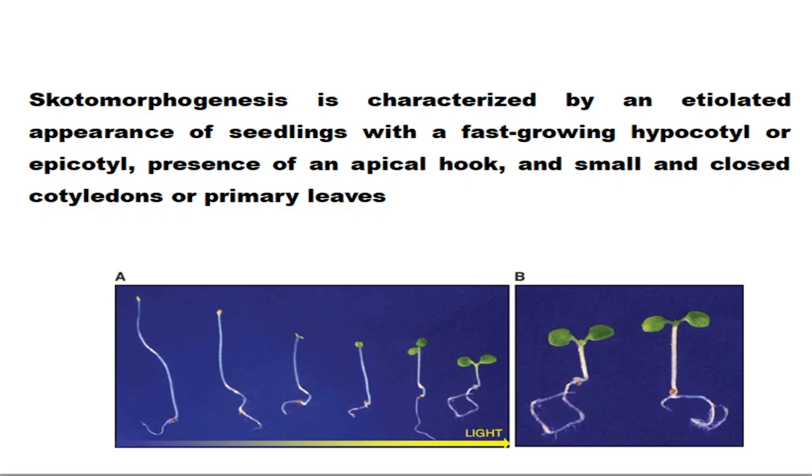The final question is about skotomorphogenesis. Skotomorphogenesis means growing a seedling under dark conditions. These seedlings are called etiolated and have a long hypocotyl that grows fast and is lean in shape. An apical hook is present and the cotyledons are small and closed in nature. These are the characteristics of skotomorphogenesis.